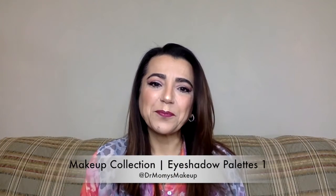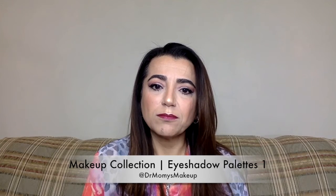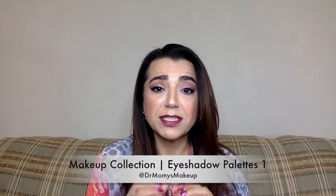Hi and welcome back to my channel. Today's video is going to be a little bit different. I'm working on a series of videos — it's going to be like my makeup collection. I started buying makeup more seriously in January of 2017 and I became addicted right after that. So I have a ton of eyeshadow palettes that I acquired.